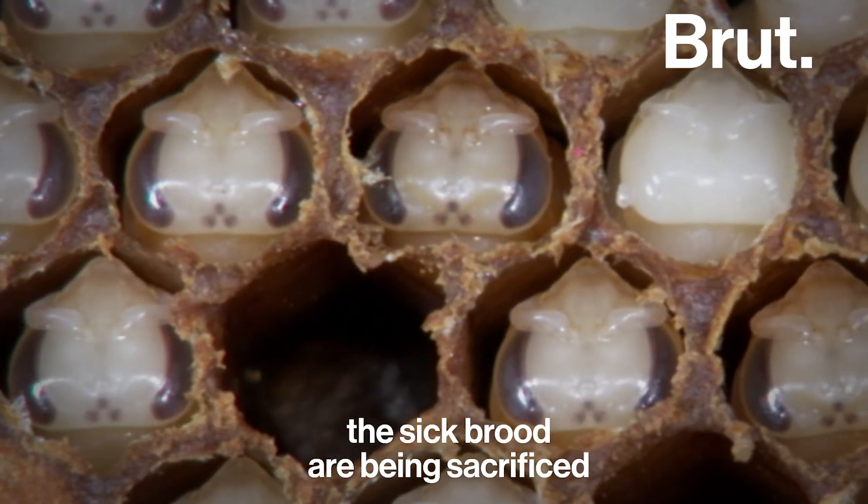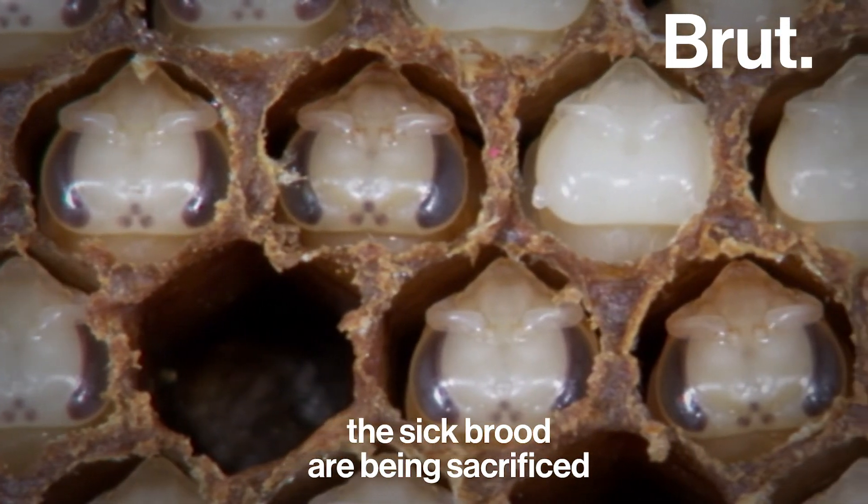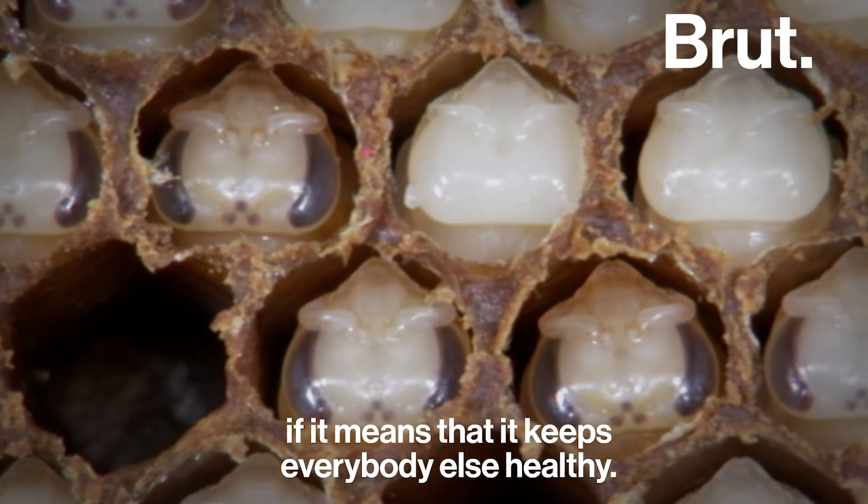The sick brood are being sacrificed for the greater good of the colony, if it means keeping everybody else healthy.